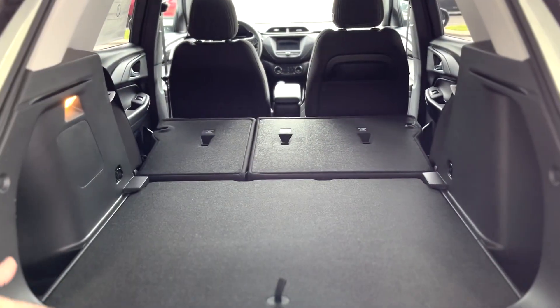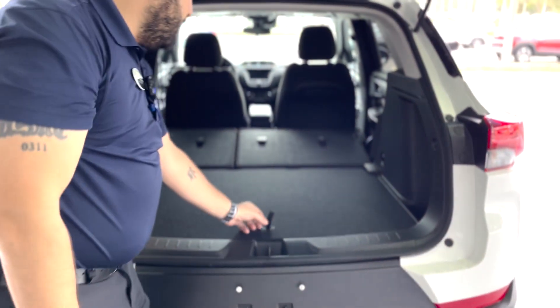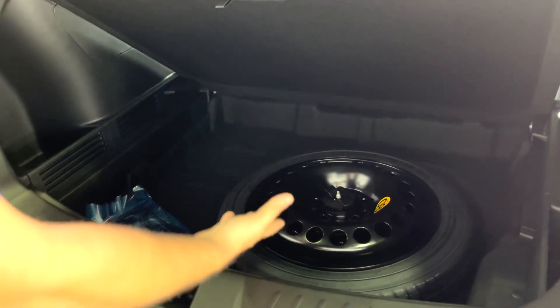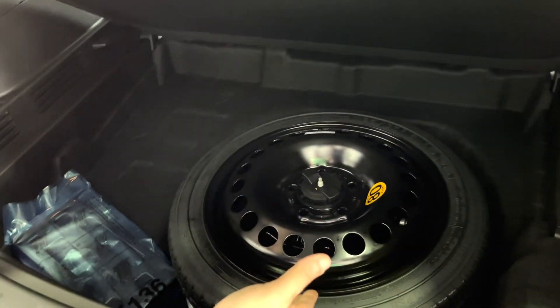You've got plenty of space if you're going out to the beach, going camping and need to store some stuff, or getting something from the hardware store. Under here you have a little bit more storage space, and you also have a spare tire.